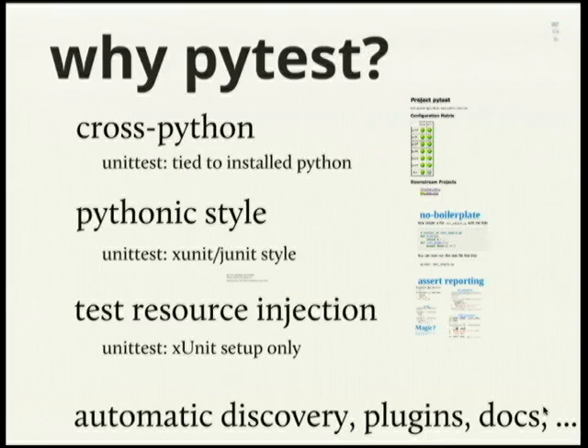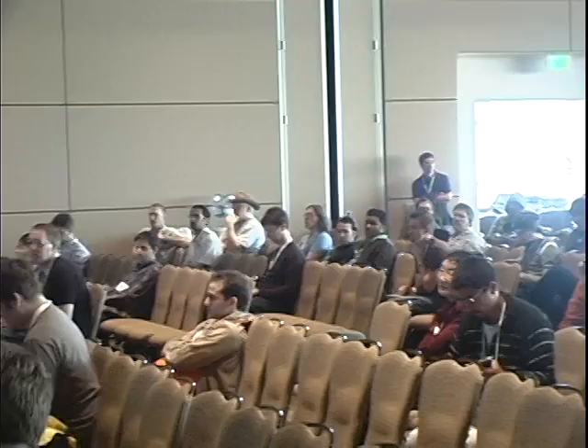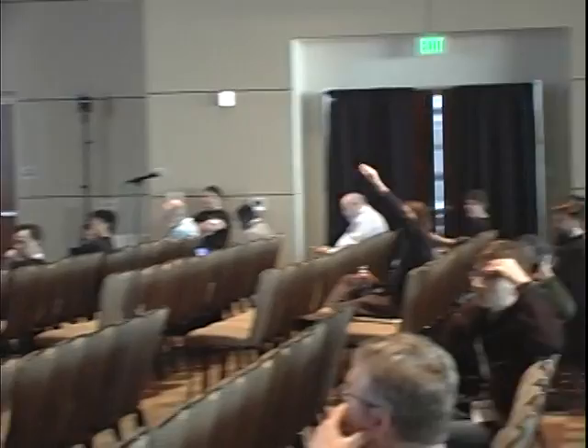So, why PyTest? A few basic things, especially compared to unittest — there's also Nose, of course. It's cross-Python, meaning it runs on any kind of Python: Python 2.4, Python 3.2 or 3.3, and PyPy. Every version released of PyTest runs on all of these. It's kind of a promise — there's not going to be dropped support for older versions without strong reason. In unittest, it's tied to the installed Python, so new features are harder to use if you want compatibility with older versions.